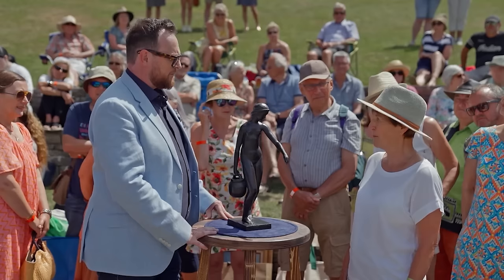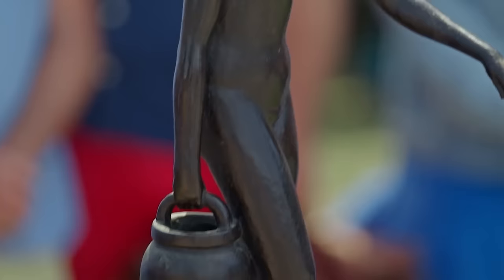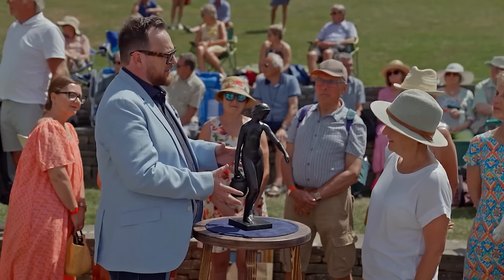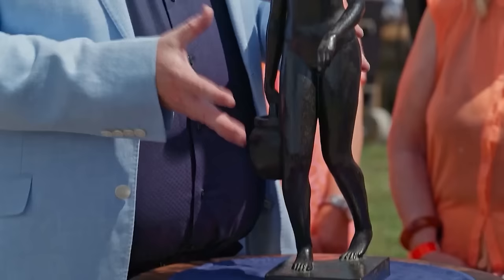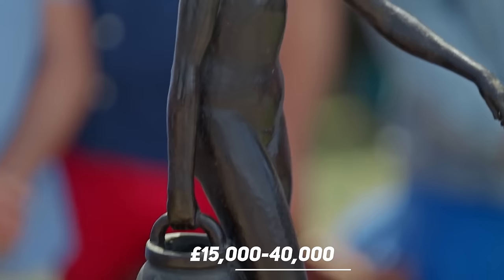Our guest inherited this bronze statue from the French side of her family. The appraiser revealed that the sculpture was carved by Joseph Bernard, a 19th century modern classical sculptor. This sculpture is one of the artist's most famous pieces of work, known as 'Jeune Fille avec une Cruche,' also known as 'Young Girl with a Jug.' Considered to be one of the pioneers of Art Deco, the sculpture represented the movement towards this style of work. The appraiser announced that it could be sold for anything between £15,000 to £40,000.